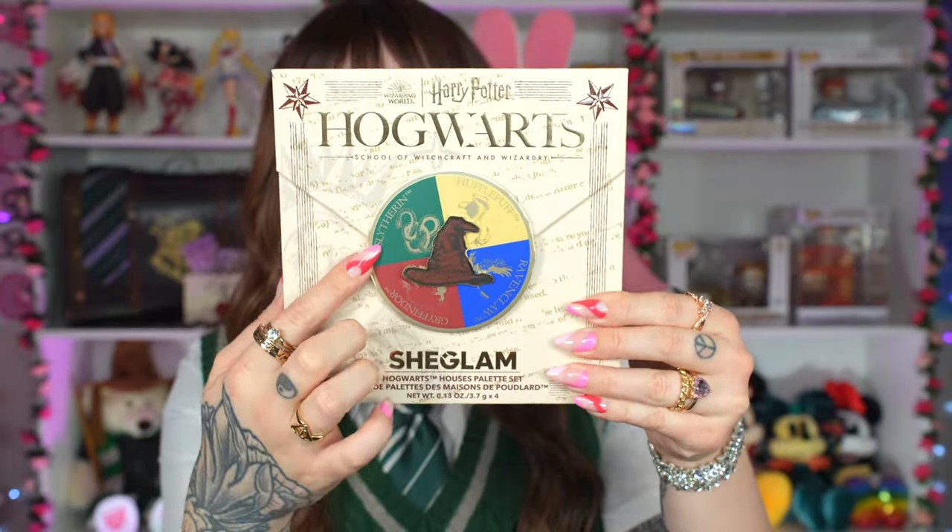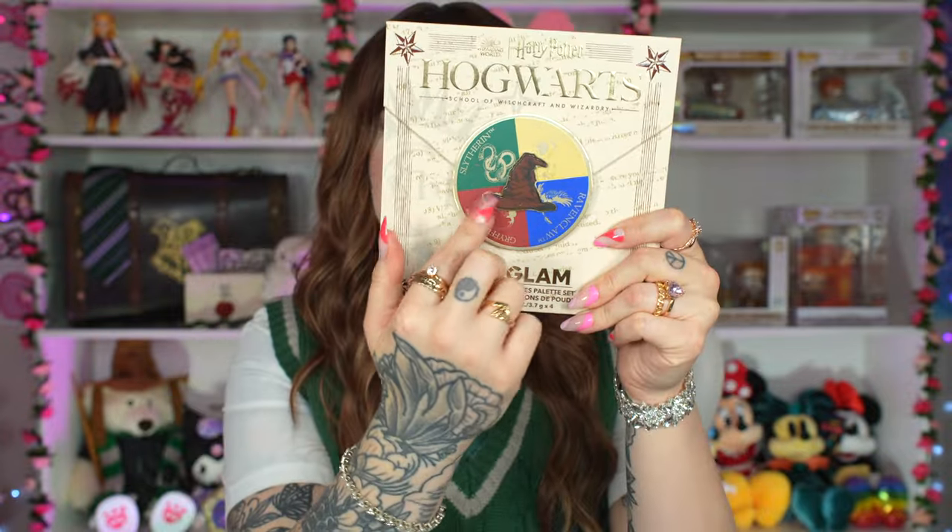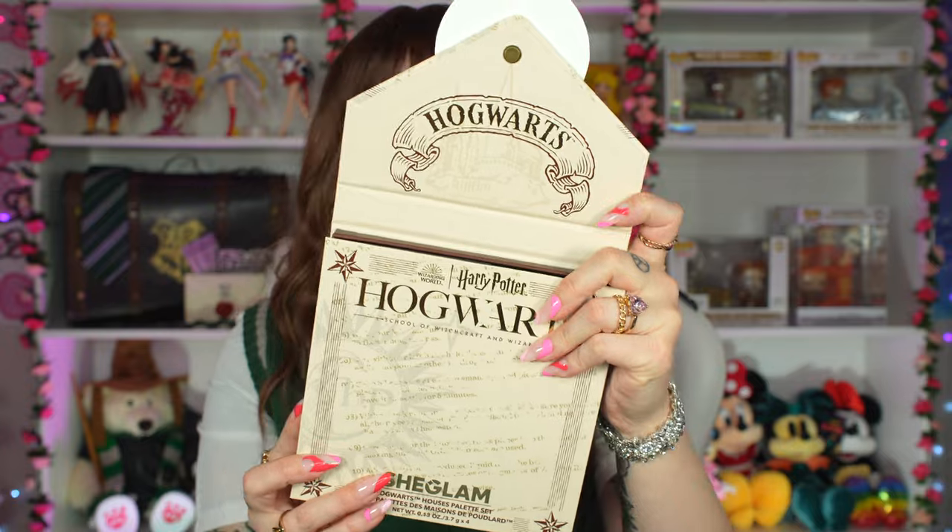I was expecting to pull out a little tiny thin palette, but this has got some girth — this does not feel cheap. It's a wheel that has all four Hogwarts houses and the sorting hat. I thought it was going to be a spinning wheel where the hat could point towards your house, but it doesn't move — missed opportunity. It's magnetized so the front will stay latched. The inside kind of looks like celestial witchy stationery, and it has a Marauder's Map color palette to it.